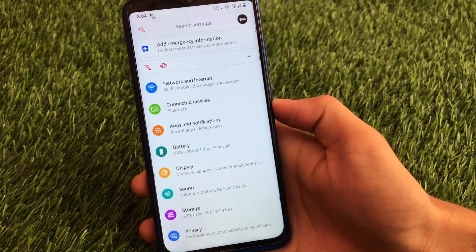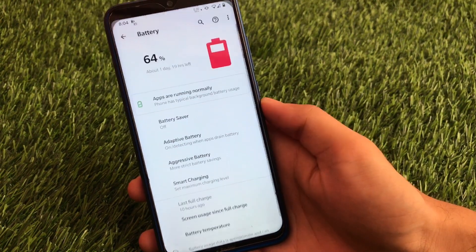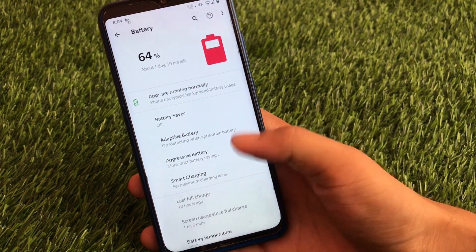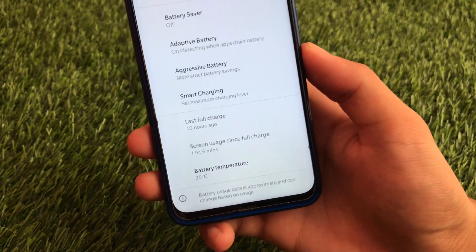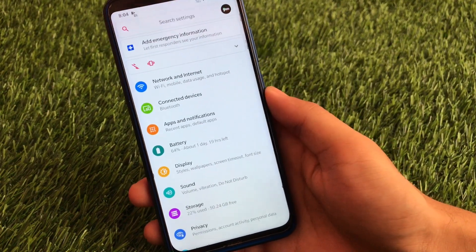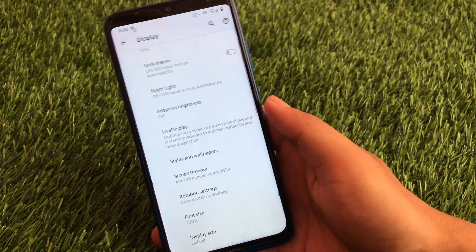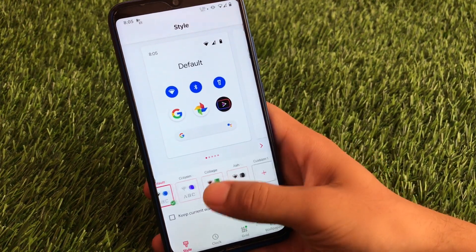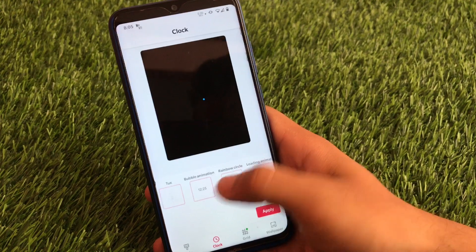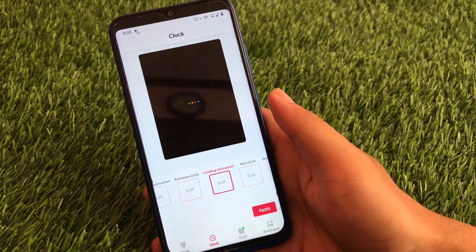As I already told you, this ROM has some great customization features. Network and internet, connected devices, apps, notifications — everything else is the same here. In the battery section you have adaptive battery, aggressive battery, and smart charging. You can also check your battery temperature in Celsius or Fahrenheit whenever you like. In the display section you have adaptive brightness, and in styles and wallpapers the four themes are pre-installed. In the clock section you have a great collection of clock options — swing animation, fire, circle loading animation, and more.